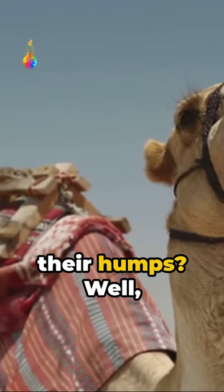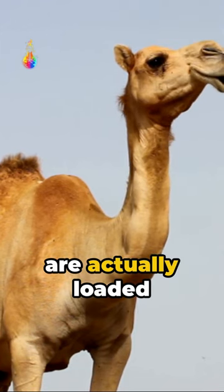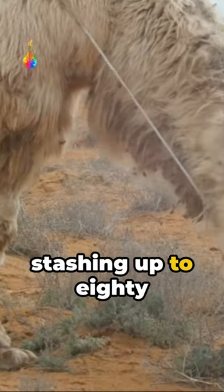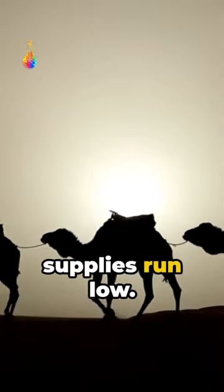Ever wondered if camels store water in their humps? Well, spoiler alert, they don't. Those majestic humps are actually loaded with fat, not water. Picture it as a built-in pantry stashing up to 80 pounds of fat, which can be dismantled into water and energy when food and water supplies run low.